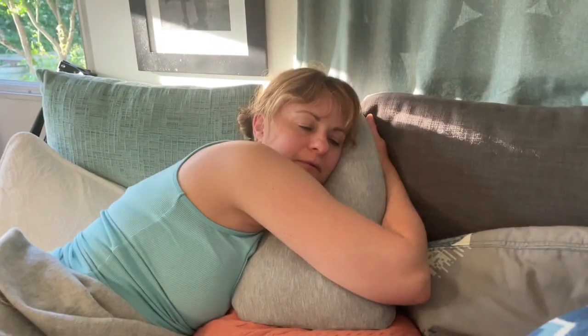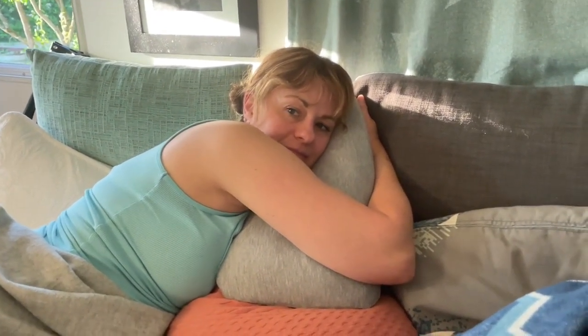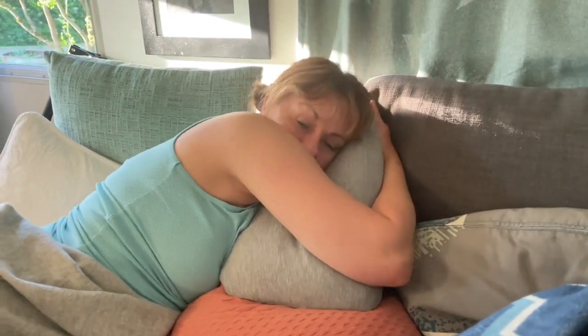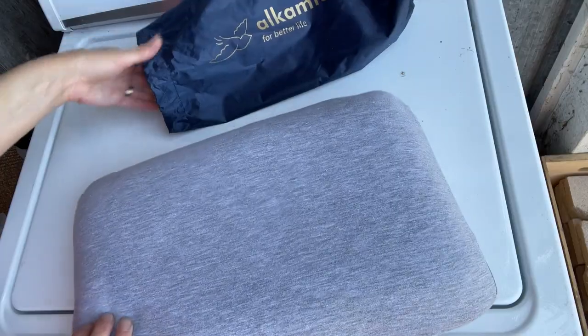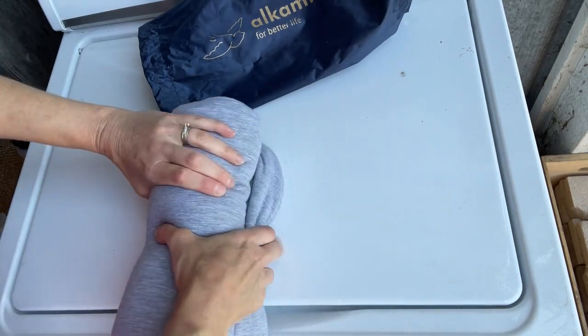I actually got this pillow from my husband for when we go camping because it's very similar to the full-size pillow that he uses at home. But when I saw how soft and squishy it was and how perfect it was for using in the car or even at home on the couch, I quickly stole it from him.